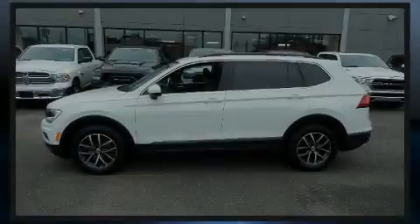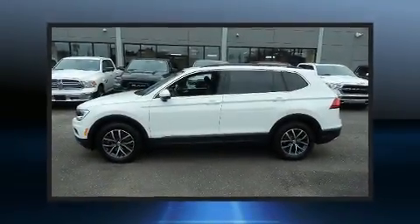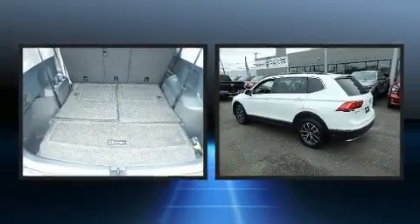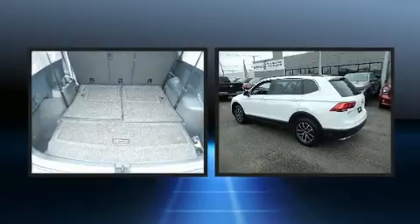Familiarize yourself with the 2018 Volkswagen Tiguan. With just over 20,000 miles on the odometer, this four-door sport utility vehicle prioritizes comfort, safety, and convenience.